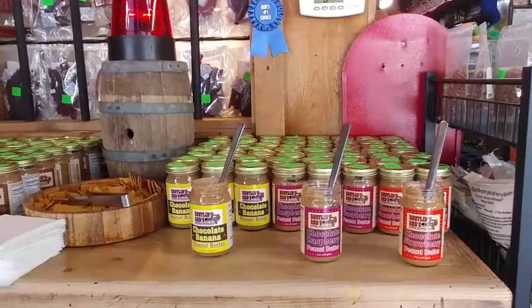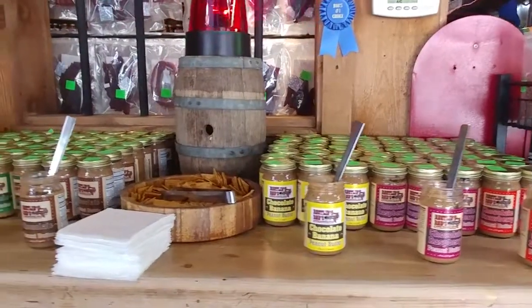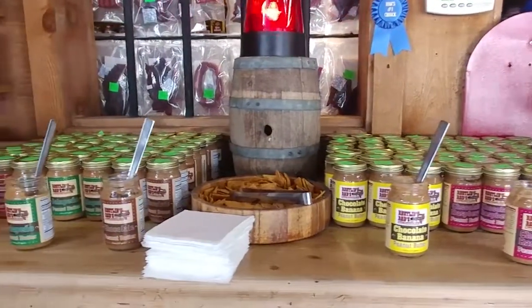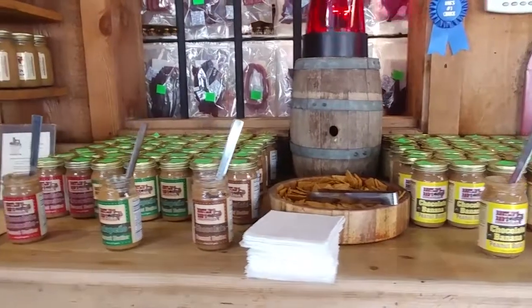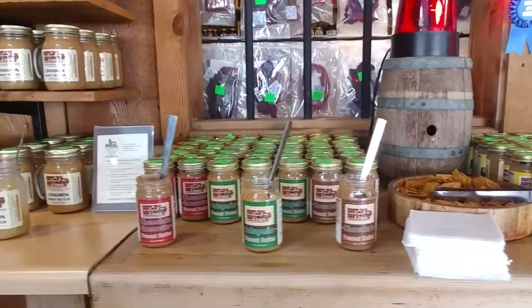Then comes the peanut butter — not just any peanut butter, flavored peanut butter. We've got peanut butter for all palates. We have a chocolate strawberry, a chocolate raspberry, chocolate banana, plain chocolate, a nice jalapeno, and a chocolate amaretto pecan.